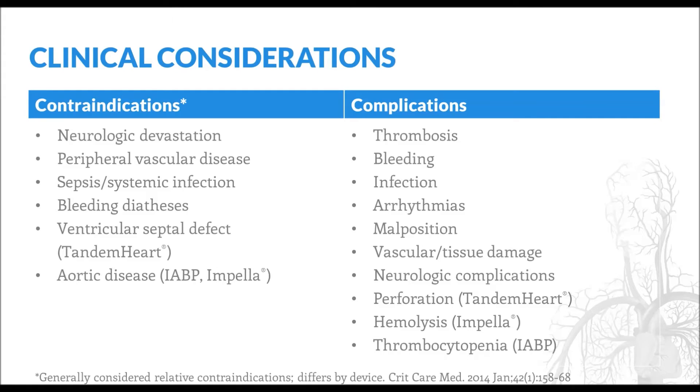Other complications include infection, arrhythmias, malposition, and damage to the surrounding tissue. Specific complications for certain devices include perforation for the TandemHeart, hemolysis for the Impella device, and thrombocytopenia for the balloon pump.